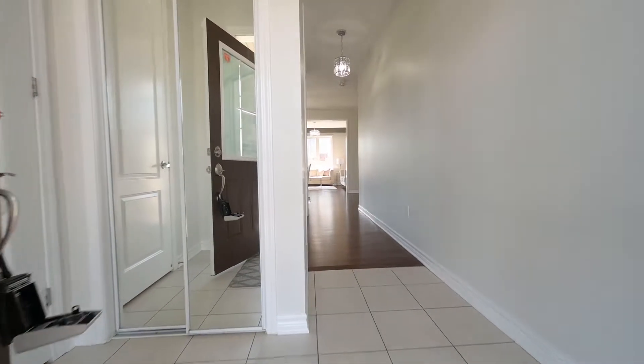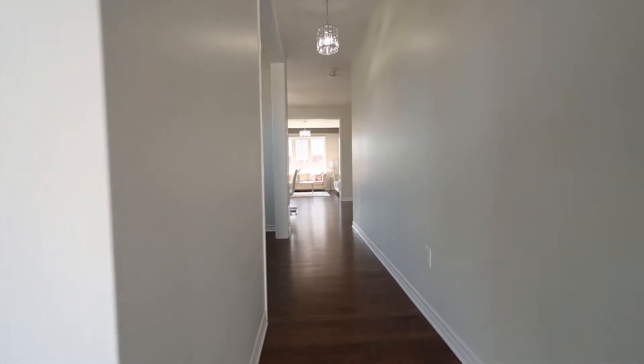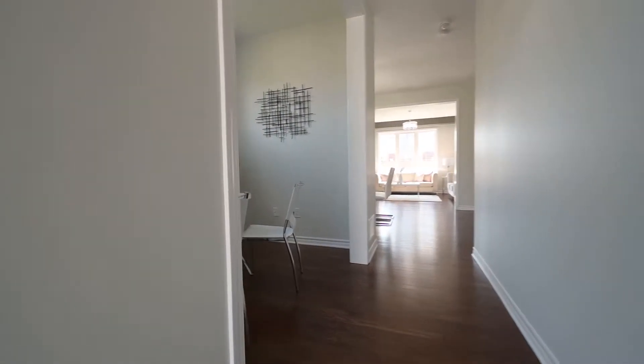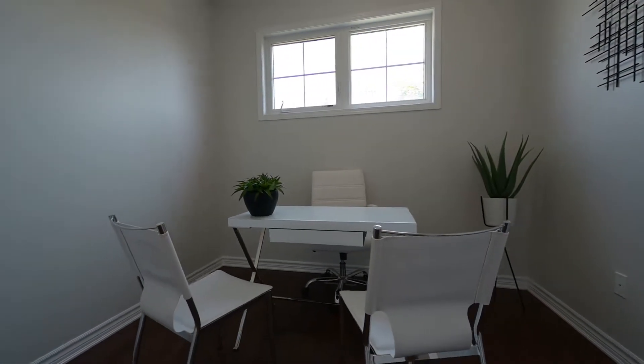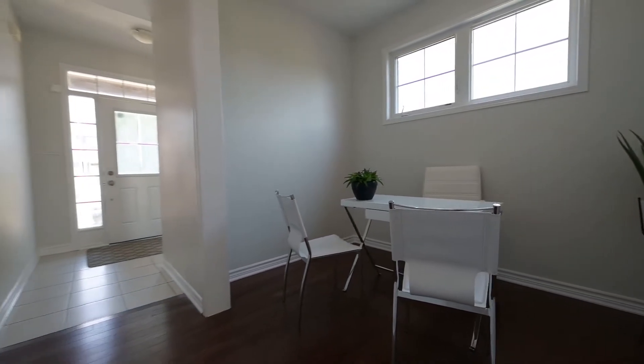Inside, the brilliant bright white look is the first impression — a clean and refreshing vibrance that carries throughout the home. There's an office nook along the way to the gathering space upon the main floor.